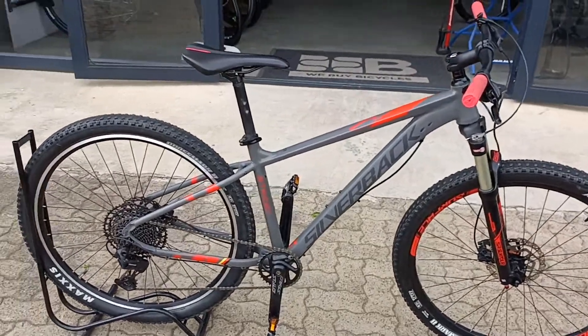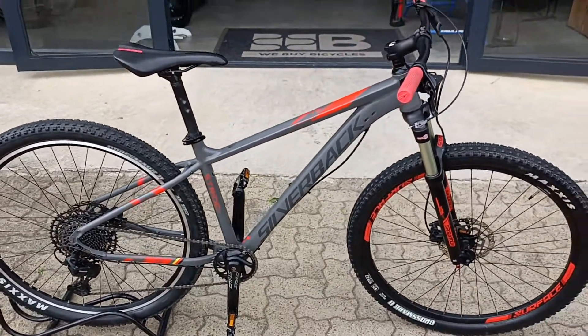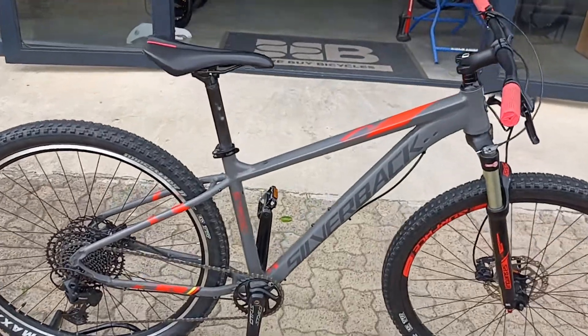Are you looking for a hardtail? You're new into mountain biking, you don't want to break your budget. You're looking for something that's going to serve its purpose for a whole long time to come. It's the Silverback Stride SX.